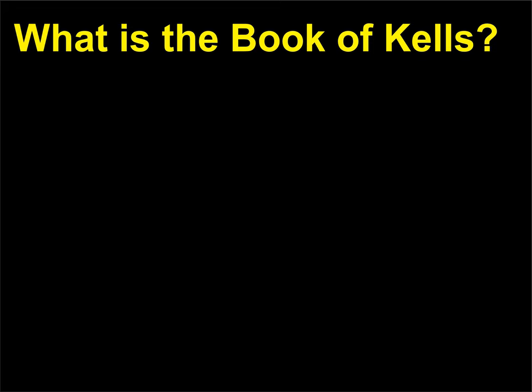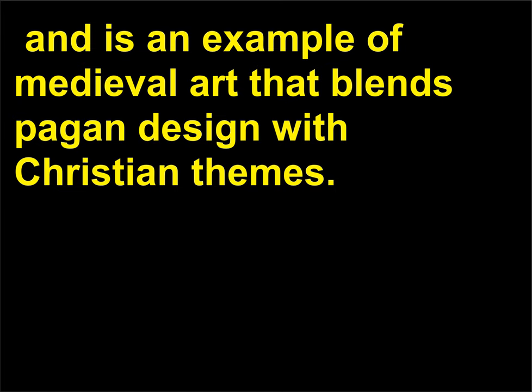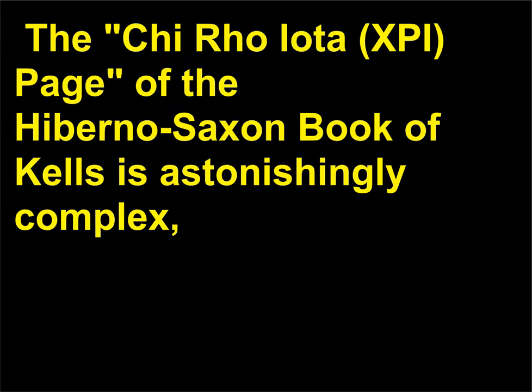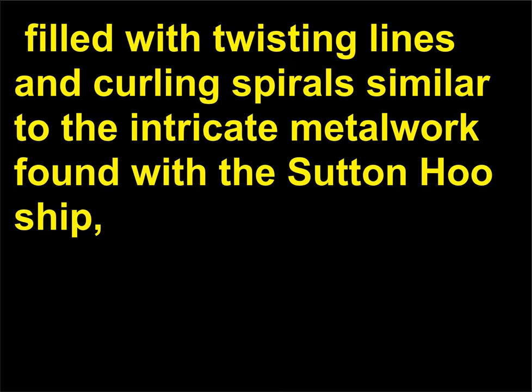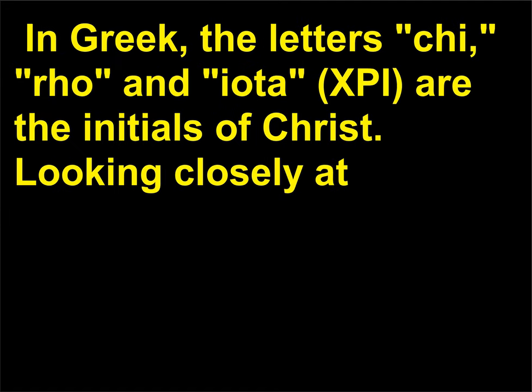The Book of Kells is one of the most famous illuminated manuscripts, and is an example of medieval art that blends pagan design with Christian themes. The Chi-Rho-Iota (XPI) page of the Hiberno-Saxon Book of Kells is astonishingly complex, filled with twisting lines and curling spirals similar to the intricate metalwork found with the Sutton Hoo ship. Yet this page proclaims — as it introduces the Gospel of Matthew — how the birth of Christ came about. In Greek, the letters Chi, Rho, and Iota (XPI) are the initials of Christ.